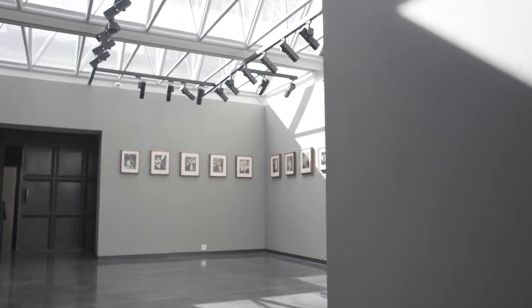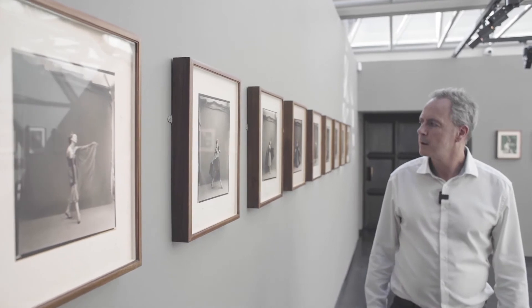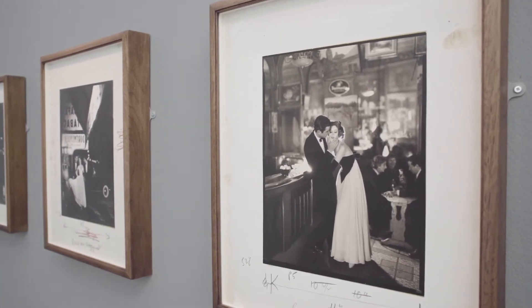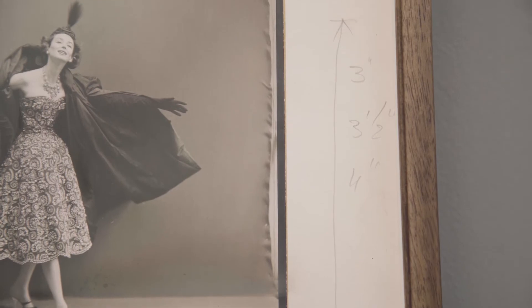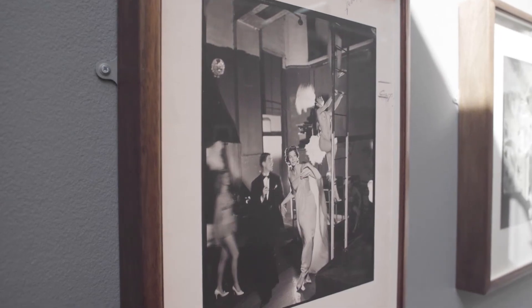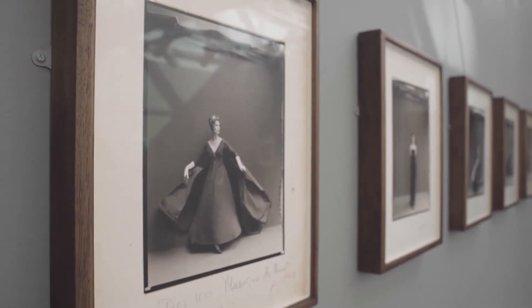The second portfolio we're showing in this exhibition at Hamilton's is called Made in France, a series of photographs taken in Paris in the 1950s. Each photograph is mounted to a board with accompanying editorial comments and stamps.